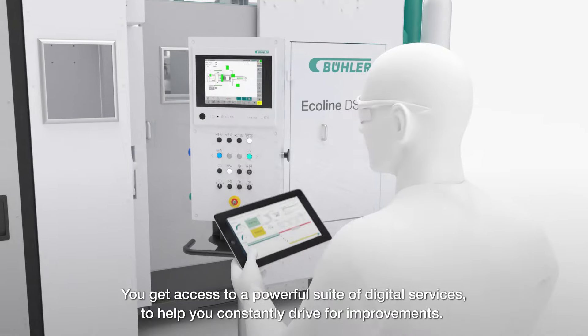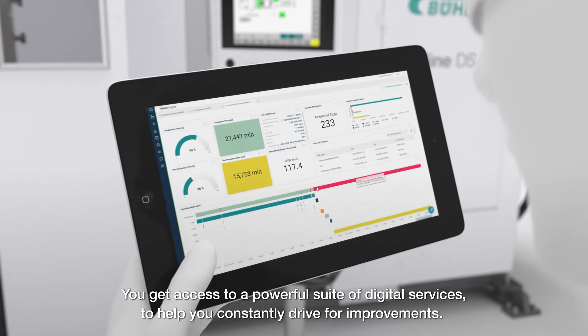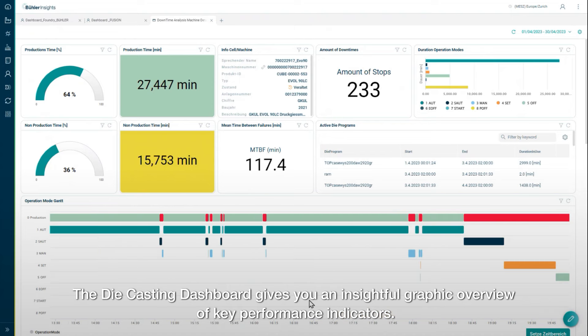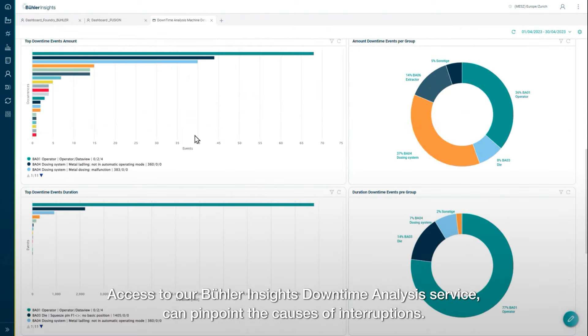You get access to a powerful suite of digital services to help you constantly drive for improvements. The die-casting dashboard gives you an insightful graphic overview of key performance indicators. Access to our Abula Insights downtime analysis service can pinpoint the cause of interruptions.